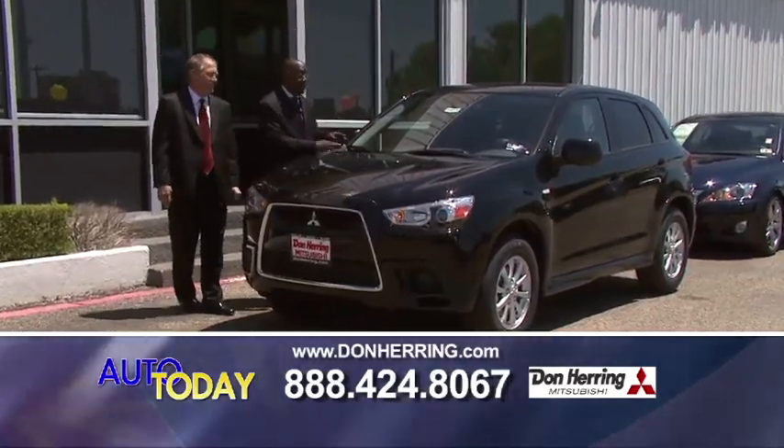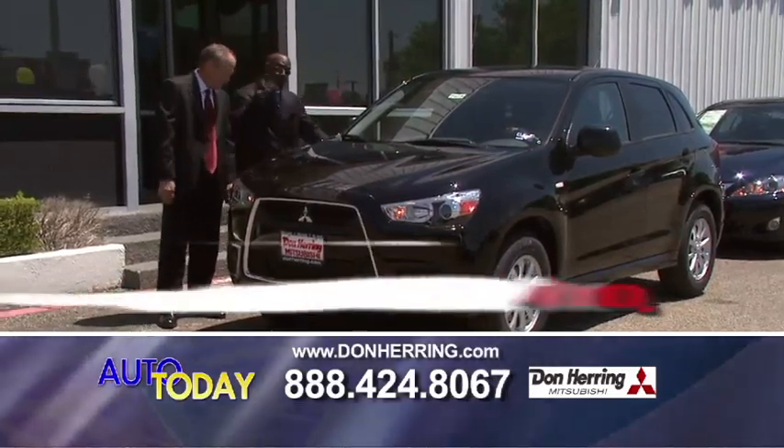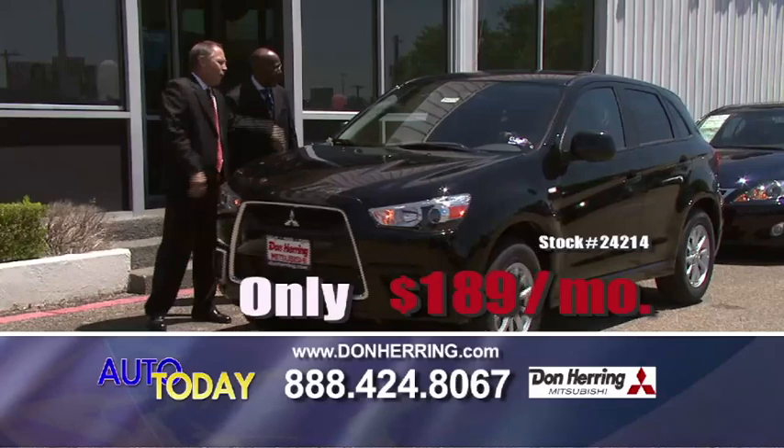2011 Mitsubishi Outlander Sport. Look at this — this is a driving machine. It's sweet, it's black, alloys loaded up, 2.9% financing. 189 a month. Black is beautiful, baby.